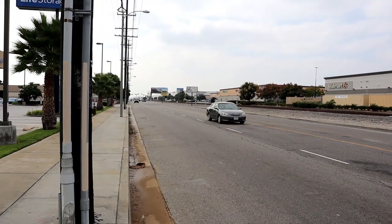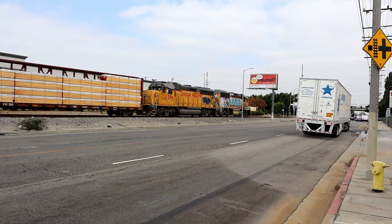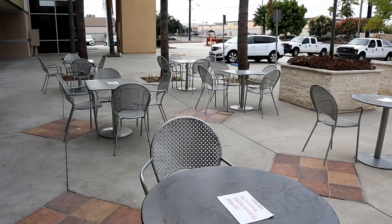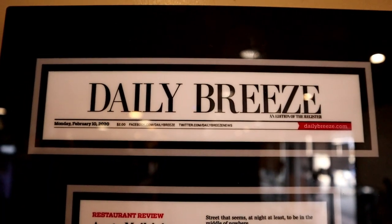Hey there, this is Steve from Rockstar Eater coming to you with another rocking episode. Guess where I'm at today? I'm all the way out in Torrance, which is really really south of Los Angeles. I don't usually come out to this area that often because it's far, but today I have a pretty good reason — I'm going to be trying Hawaiian food here in the LA county area at a restaurant called Auntie Maili's in Torrance, which is one of the best Hawaiian restaurants in Los Angeles County.